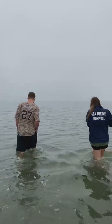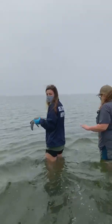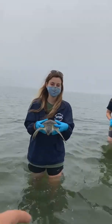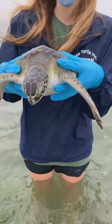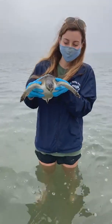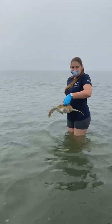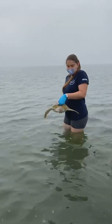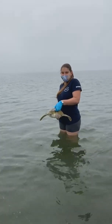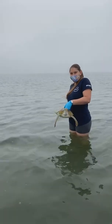The two patients we are releasing today are Scampi and Dasher. Scampi is one of our cold stunned turtles — he was not ready for release during our cold stun event, but now he is. Dasher was hooked in Port Isabel and also had fibropapillomatosis, which is a disease that causes tumors to grow all over his body. We performed surgery to remove those tumors, and now he's recovered and is ready to go back out into the wild.